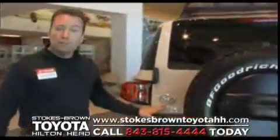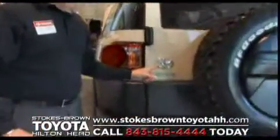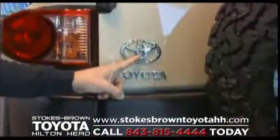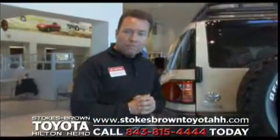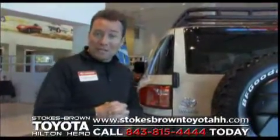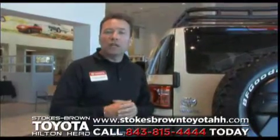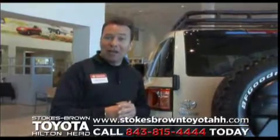That brings us back to where we started — our Toyota emblem. This emblem represents to you, the customer, our continued commitment from our company to our product, the 2010 FJ Cruiser, and to you, our customer — that continued commitment to quality, durability, and reliability. When it comes to Toyota, we back that up. Please come visit us at Stokes-Brown Toyota in Hilton Head, South Carolina to view our 2010 Toyota FJ Cruiser, or visit us online at www.stokesbrowntoyota.com. Thank you for your interest in our 2010 FJ Cruiser.